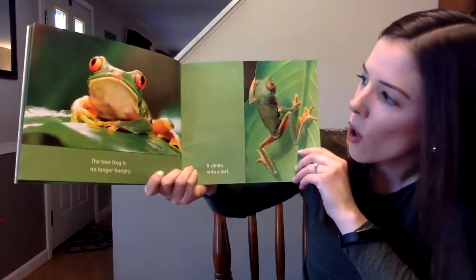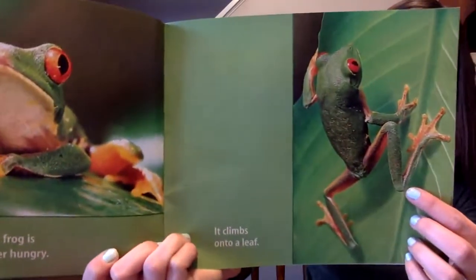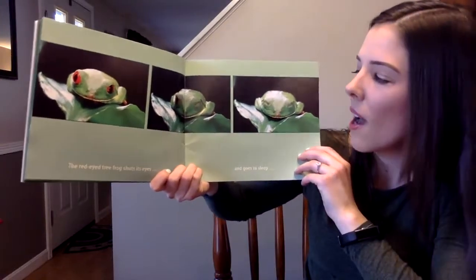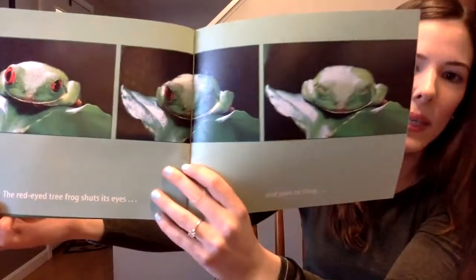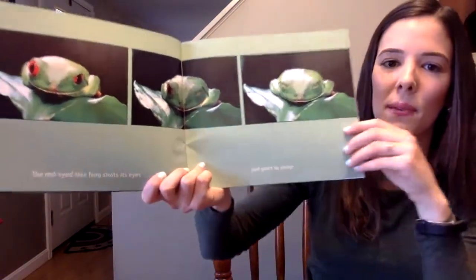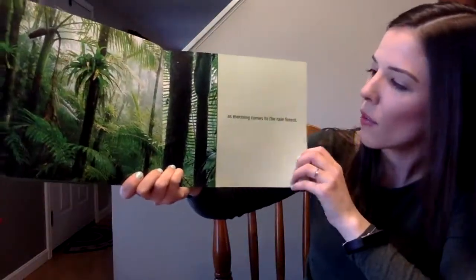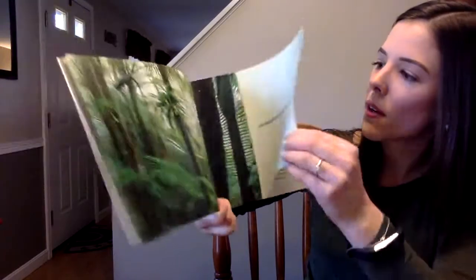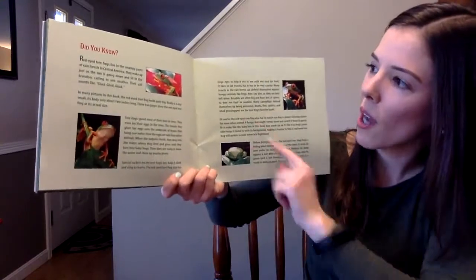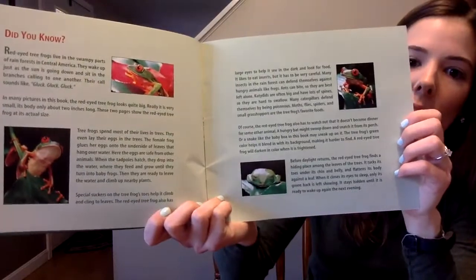The tree frog is no longer hungry. It climbs onto a leaf. The red-eyed tree frog shuts its eyes. What do you think it's doing again? And goes to sleep, as morning comes to the rain forest. And that's the end. In the back it has some more information about red-eyed tree frogs — if you'd like to learn more, I can post this on another day.